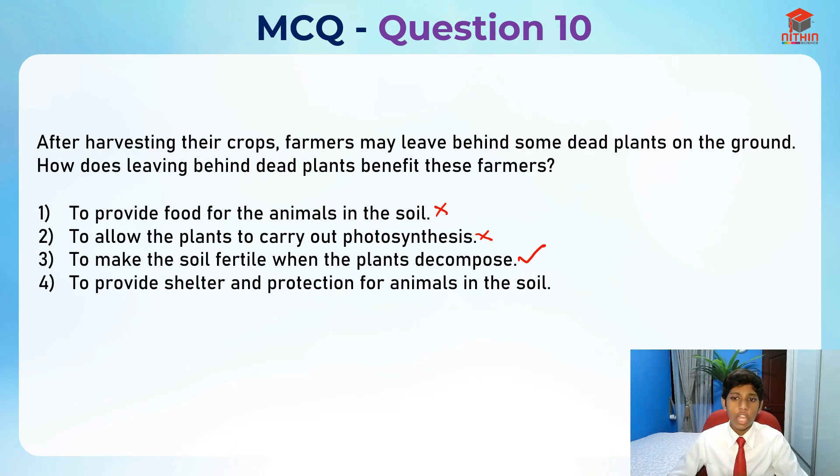Last option, number four: to provide shelter and protection for the animals in the soil. This is actually correct in itself, but it does not benefit the farmers in any way whatsoever. So this is wrong, and three should be the answer.